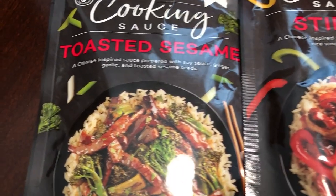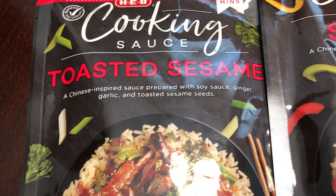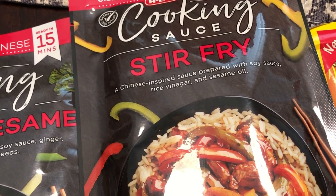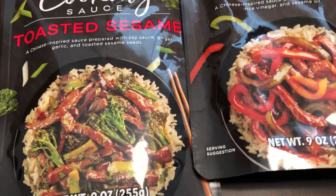I got two stir fry mixes, also HEB brand. These are ready in 15 minutes. I got the toasted sesame with soy, ginger, and garlic. And then I also got a stir fry with soy sauce, rice vinegar, and sesame oil. You just add your own meat and vegetables to this sauce. This is new for me.